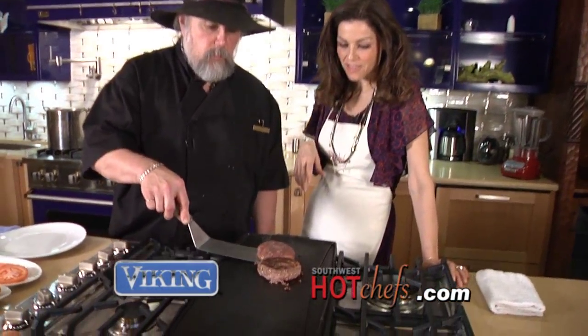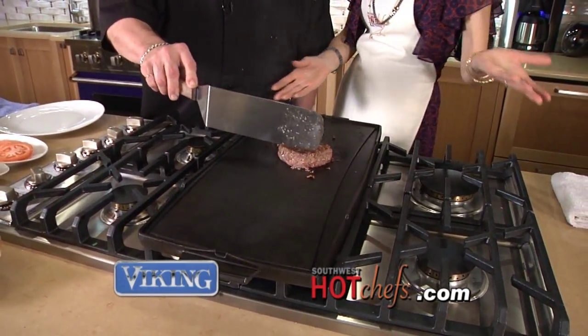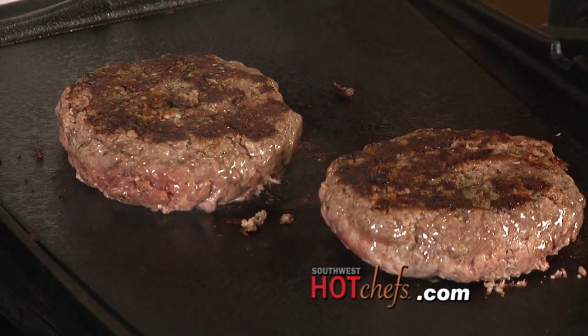We're cooking in a Viking kitchen today — this blue cobalt beautiful kitchen. What's really fun is we have six burners here, so we can use our griddle. Before, we were using sauce pans making sauces. Lots of room to work. It looks great — crispy on the outside, juicy on the inside, about halfway there.